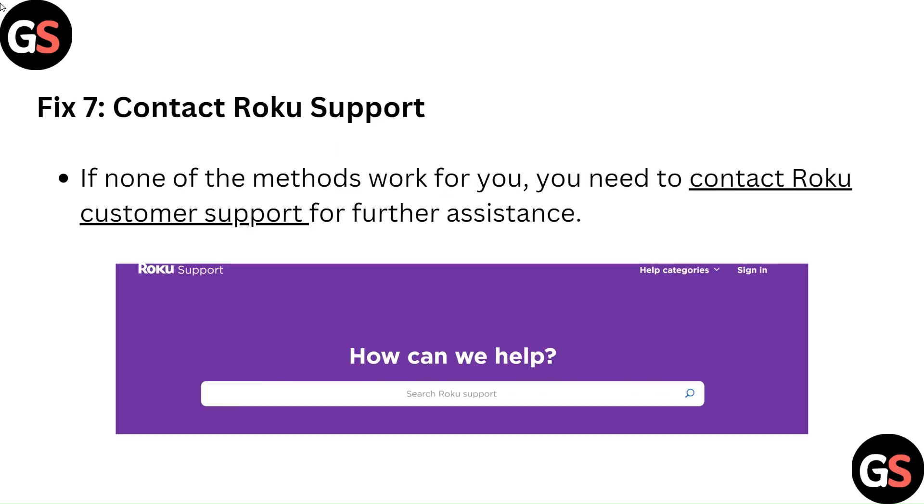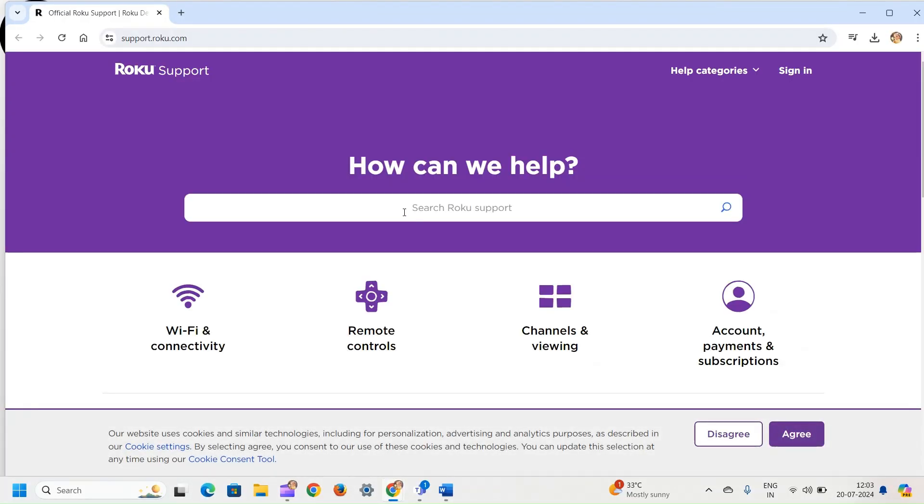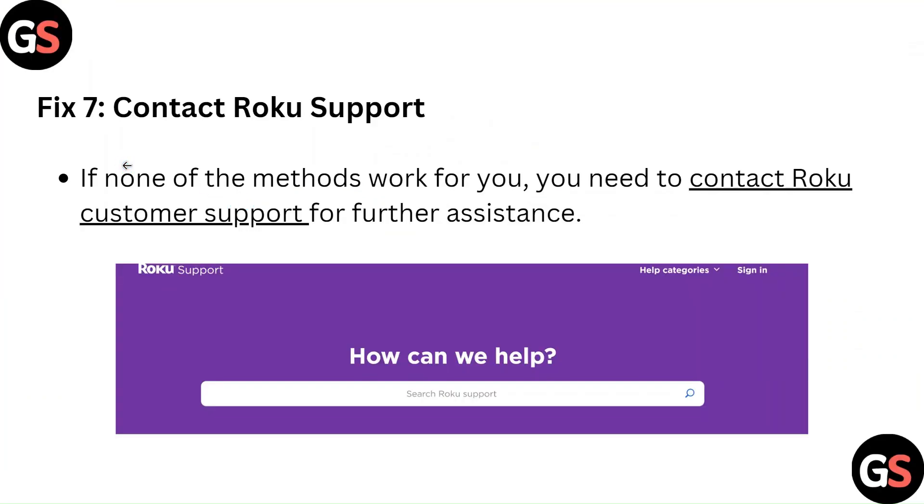Fix 7: Contact Roku Support. If none of the methods work for you, you need to contact Roku Customer Support for further assistance.